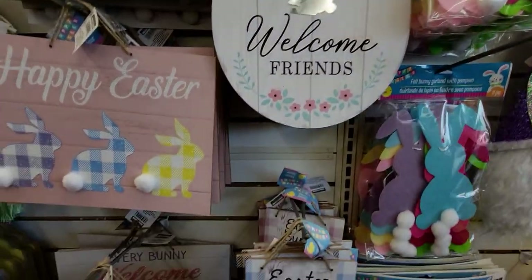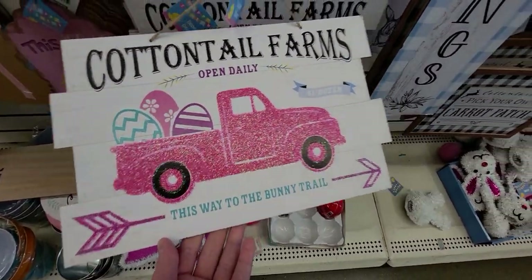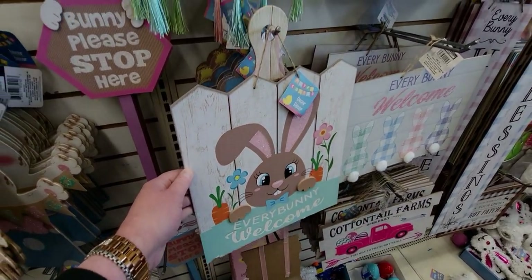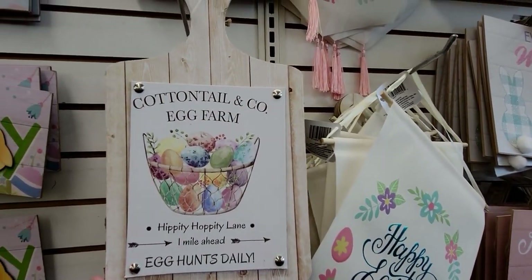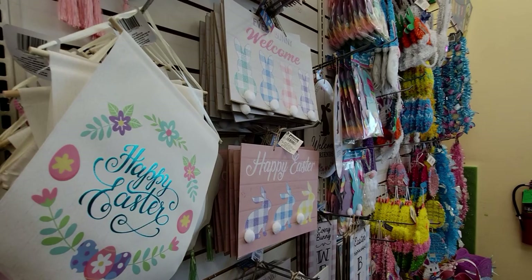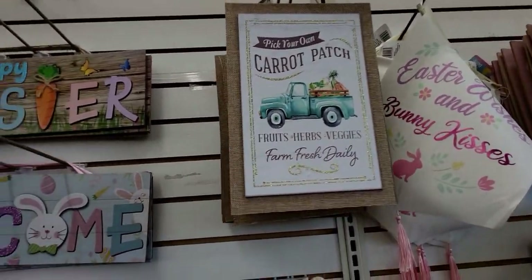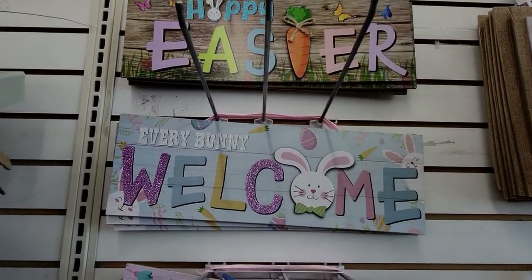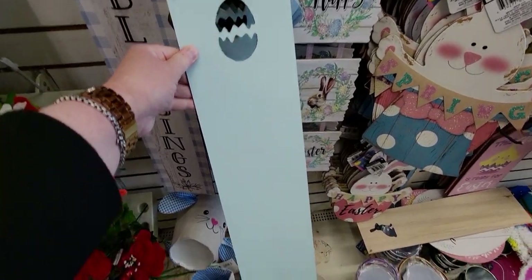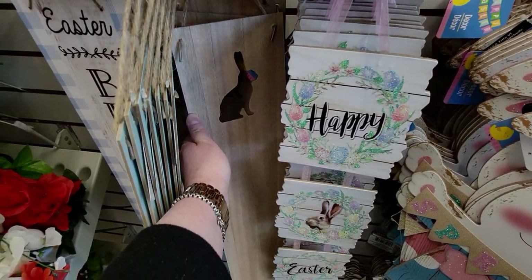This one says 'Cottontail Farms, Open Daily, This Way to the Bunny Trail' - I love his face on it. There's a really pretty sign that says 'Cottontail and Company Egg Farm.' Then there's one that says 'Pick Your Own Carrot Patch, Fruits, Herbs, Veggies,' and more signs saying 'Happy Easter,' 'Every Bunny Welcome,' 'Easter Joy,' plus a DIY porch sign style and a natural wood one with an Easter bunny cutout.